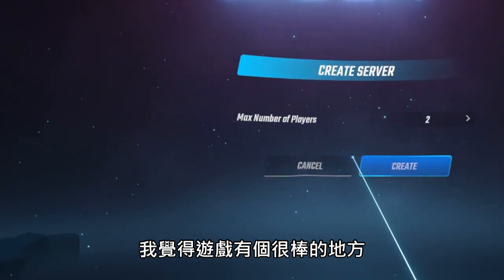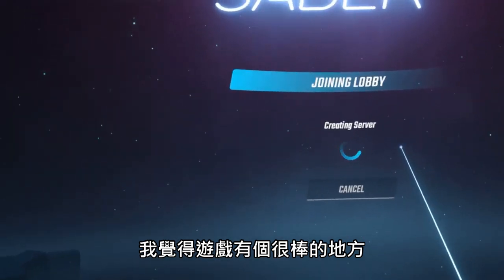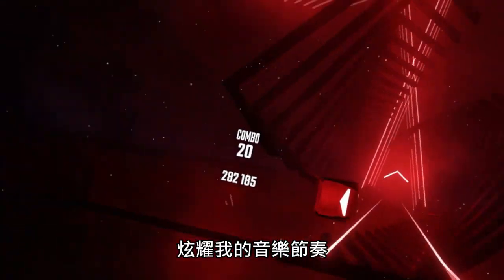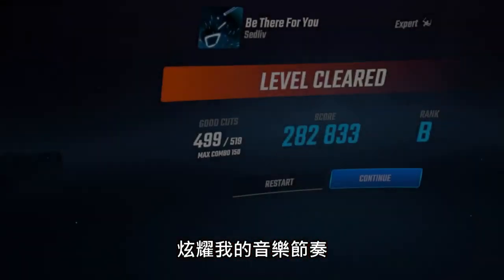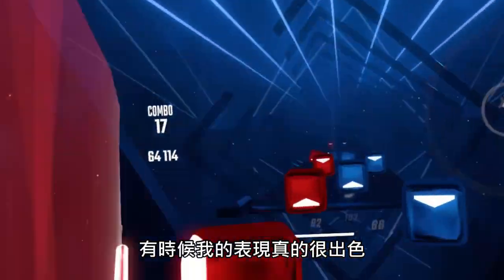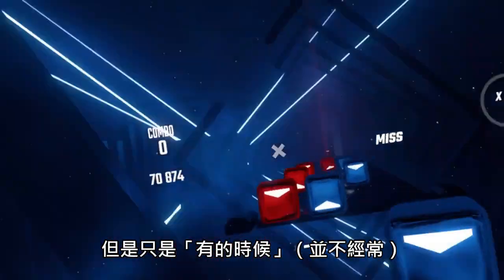And of course, we can't forget one of the best parts about Beat Saber, which is multiplayer mode, where I get to show off to my friends how absolutely amazing — well, kind of average I am at Beat Saber. Sometimes I have moments where I absolutely crush it on expert. Sometimes. Not very often.